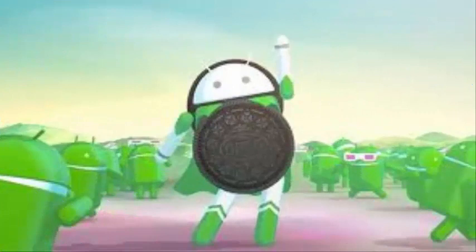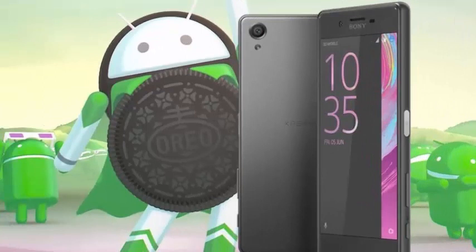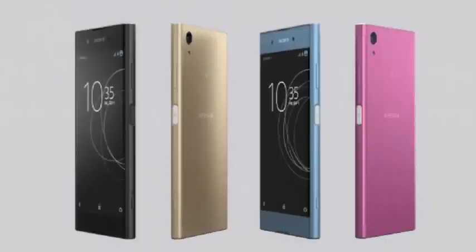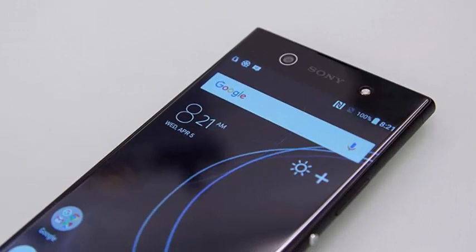With the update of these models, the firm is complying with its update calendar, so they are doing a good job in this regard. With the update, the three Sony phones will enjoy all the news that Android Oreo brings. The models will go from version 48.0 A1.131 to 48.1 A0.116 with the update.